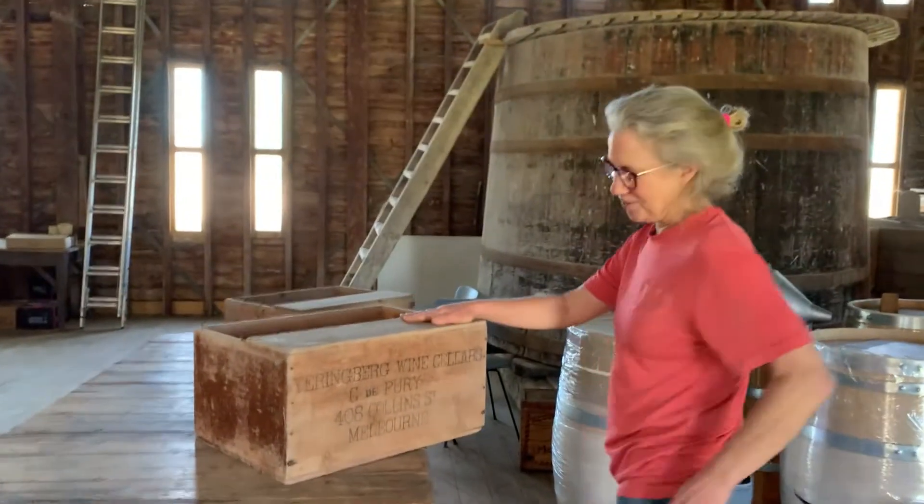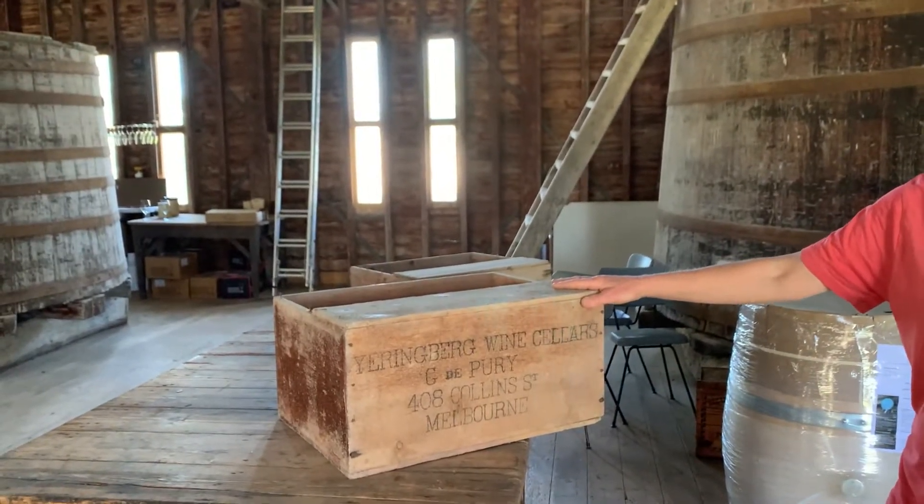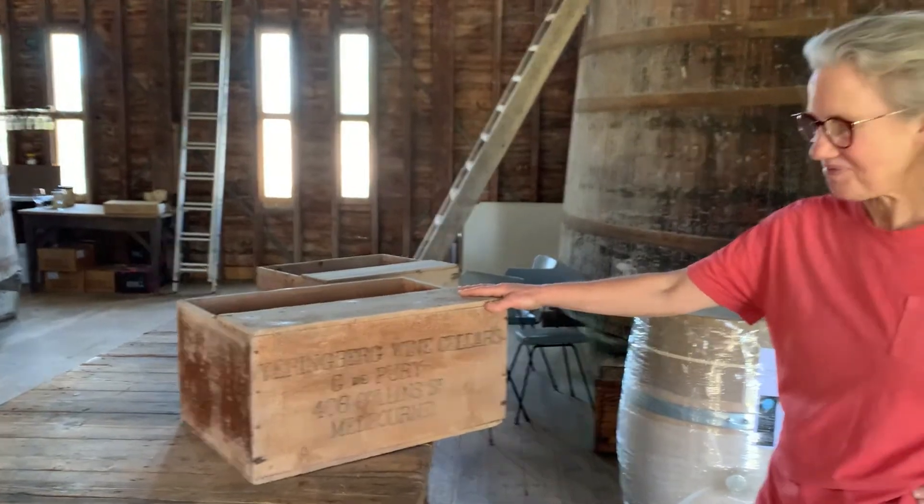We used to, in about 1915, have a shop in Collins Street in Melbourne — not anymore. But in those days we produced heaps more wine than we do now.